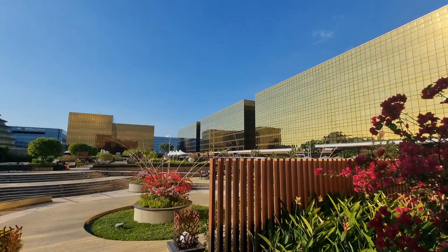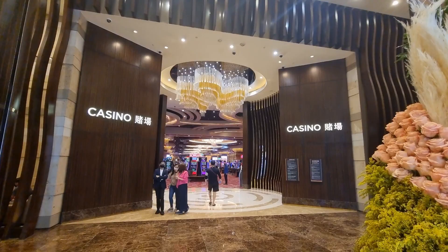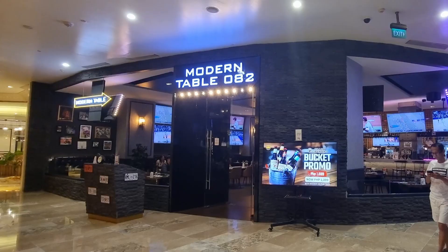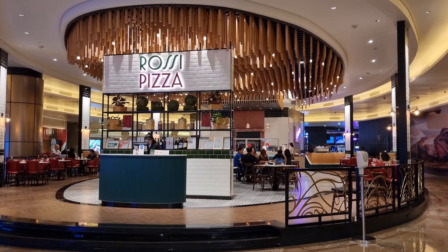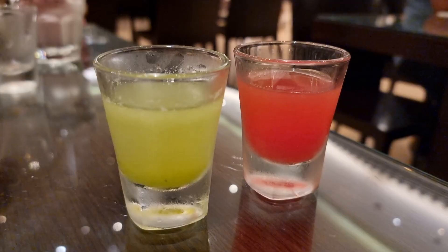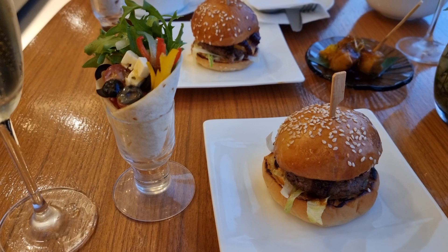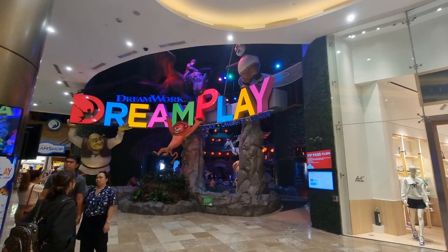Hyatt Regency Manila is one of the best places to stay in Manila. Aside from the casino, there are a lot of different establishments in the hotel. For restaurants, they offer different cuisines from Chinese, Italian, Korean, and Japanese. They also have a hallway full of shops. Food offerings in the hotel are top-notch, from the breakfast buffet to the lounge food in the Regency Club. The room is also big and clean with a lot of free amenities. You definitely won't regret picking this place.